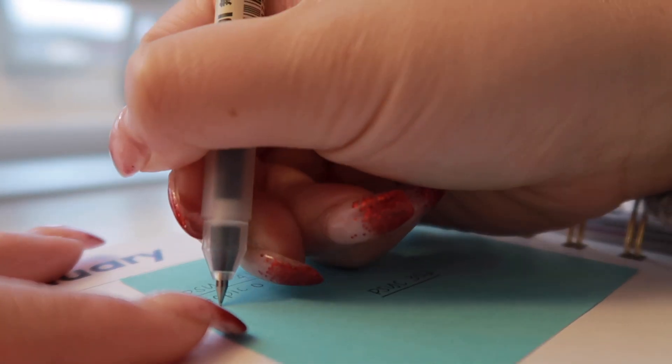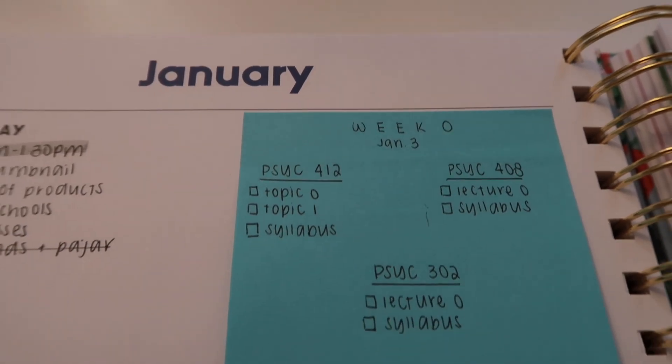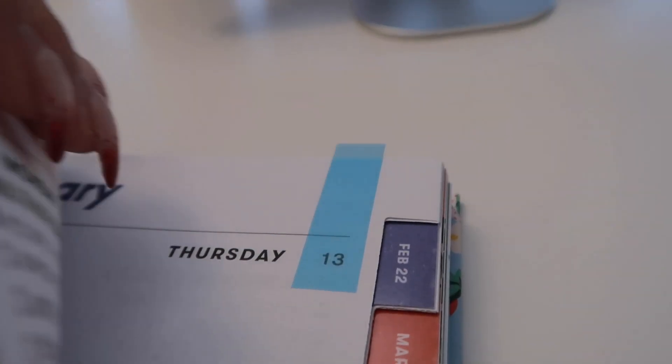Underneath each class, I'll write down the lecture that is scheduled for that week, and then any readings I'm supposed to do, any assignments, extra videos, or quizzes. It helps me to not only prioritize one class but to try to do all classes equally. The way I do that is I like to finish up a week before moving on to the next. It also gives me an idea of everything I have to do for the week, how much I have left, and how behind I am.